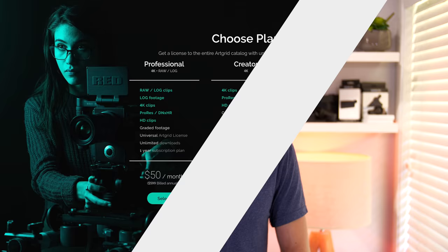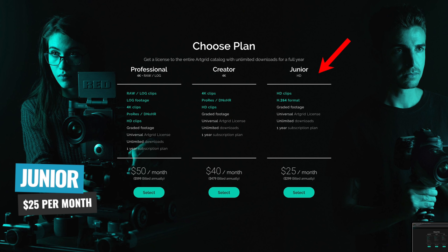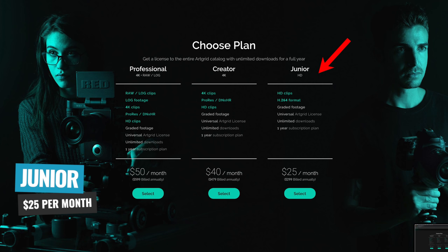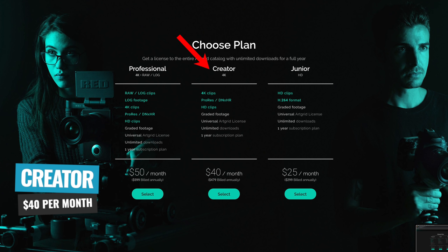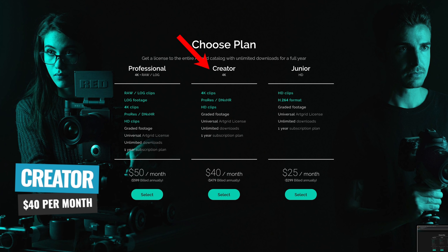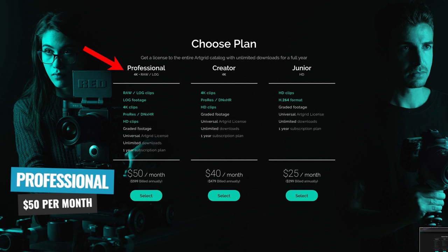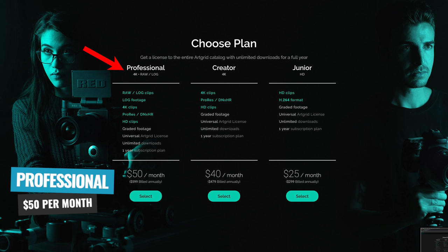Art Grid currently has three different pricing plans. They have a junior plan which starts at around $25 a month, giving you access to all of their HD footage. If you're after 4K or more professional codecs, you'd look at the Creator 4K plan, which starts at $40 per month — and on that plan you also get access to ProRes and DNxHR videos, which are the more professional codecs or video formats. Their professional plan is aimed at professionals and gives you access to all of the video files on their platform, including video files shot in RAW or LOG, and that professional plan starts at $50 per month.